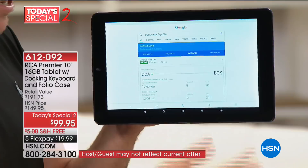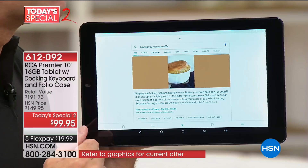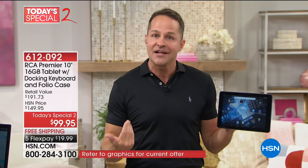We're tracking a flight, asking about the weather, asking about a holiday. How about: 'How do you make a soufflé?' According to the kitchen — prepare the baking dish, heat the oven, butter your soufflé dish and sprinkle lightly. Being able to talk to your tablet and have it talk back almost in full conversation mode opens up a whole new level of who can use a tablet and how we use tablets.